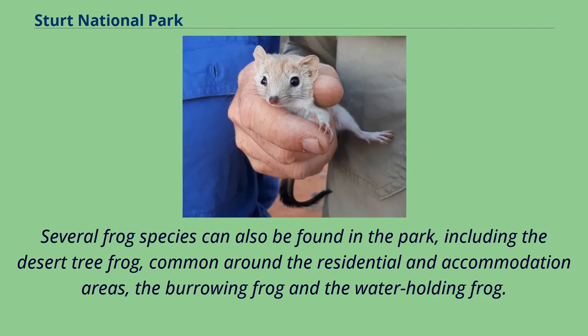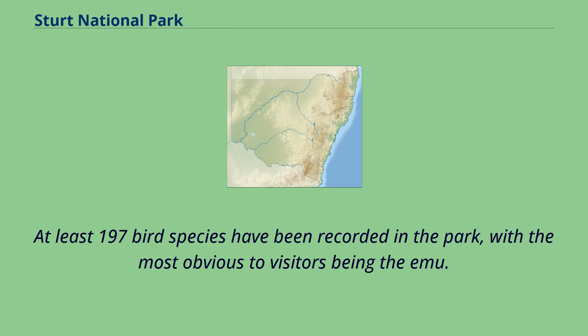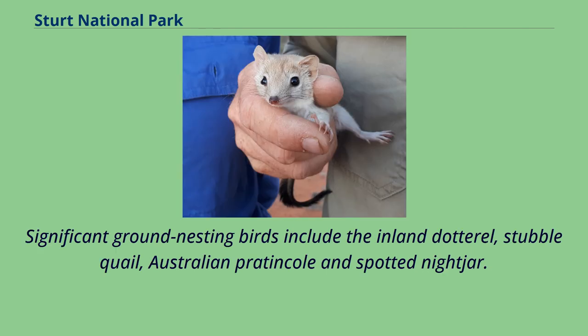Several frog species can also be found in the park, including the desert tree frog, common around the residential and accommodation areas, the burrowing frog and the water-holding frog. At least 197 bird species have been recorded in the park, with the most obvious to visitors being the emu. Significant ground-nesting birds include the inland dotterel, stubble quail, Australian pratincole and spotted nightjar.